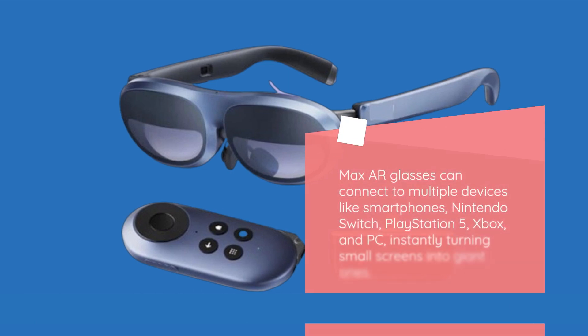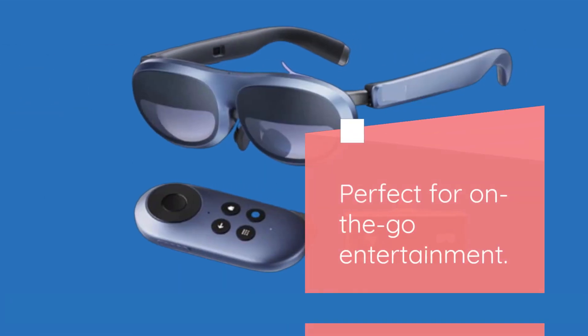Max AR Glasses can connect to multiple devices like smartphones, Nintendo Switch, PlayStation 5, Xbox, and PC, instantly turning small screens into giant ones. Perfect for on-the-go entertainment.